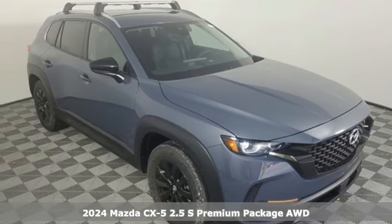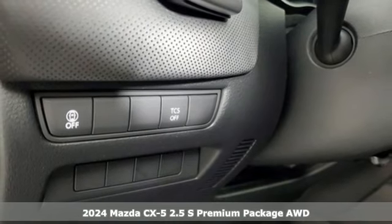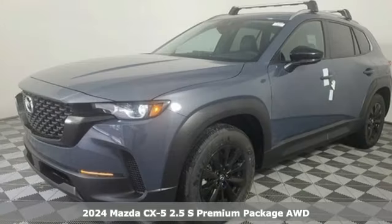Here's a new 2024 Mazda CX-5. For all the things that drive you, there's Mazda. And with features like these, every drive's a pleasure.